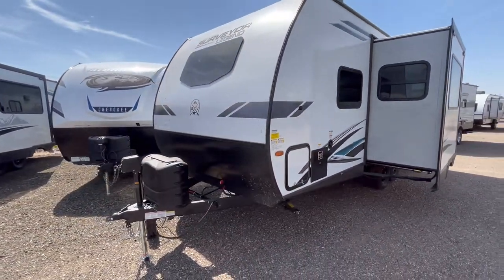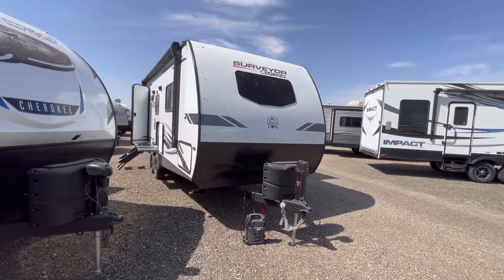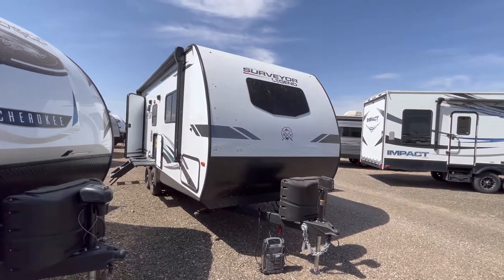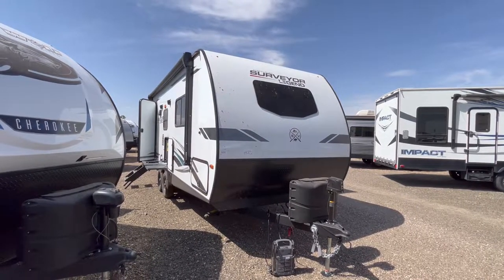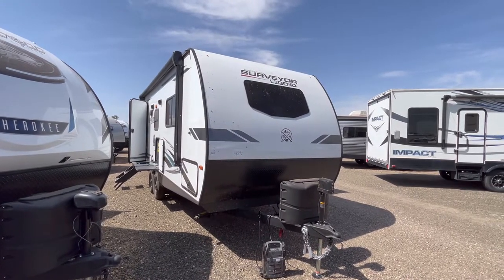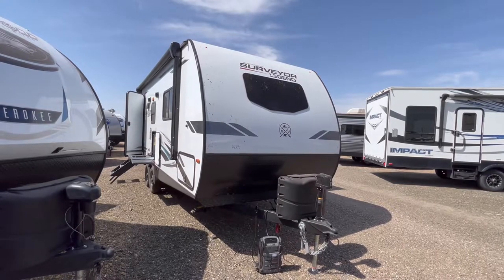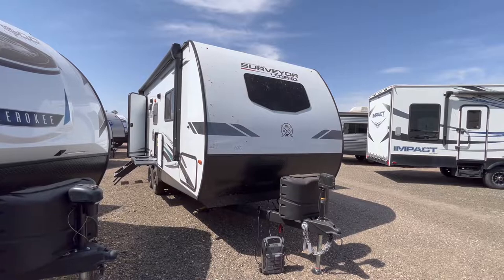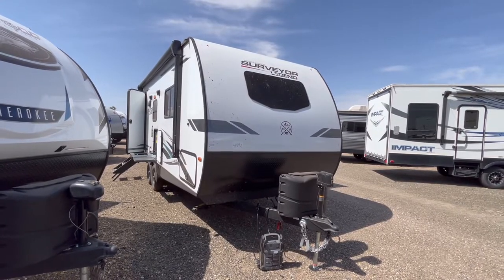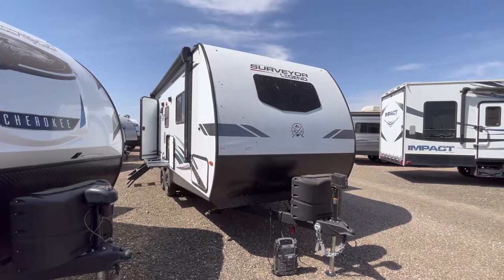Alright guys, that's going to wrap it up for the updated 2022 Surveyor 202 RBLE. If you're interested in this particular trailer and you would like pricing and availability, I'll post a link to our website down below where you can check that at any time. You can also give us a call at 806-335-2336, or you can email us at contact@custom-rv.com. If you are interested in purchasing this particular trailer and you would like to work with me personally, my name is Corey — I'm the sales manager here. You're welcome to call or text me at 806-382-6274 with any questions. Remember at Custom RV, we don't charge for prep, a walkthrough, and we include all of your connections at no additional charge to you.